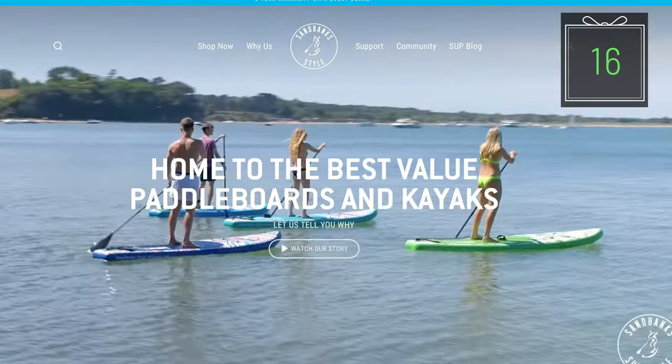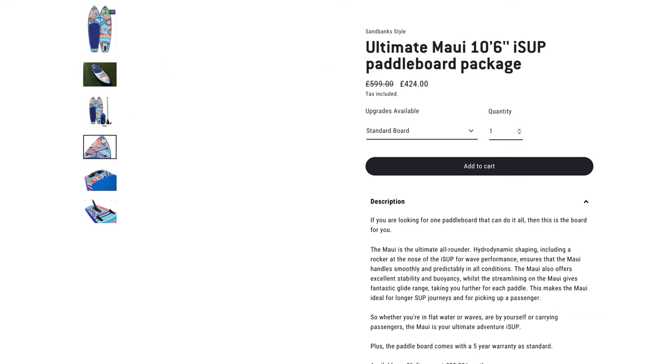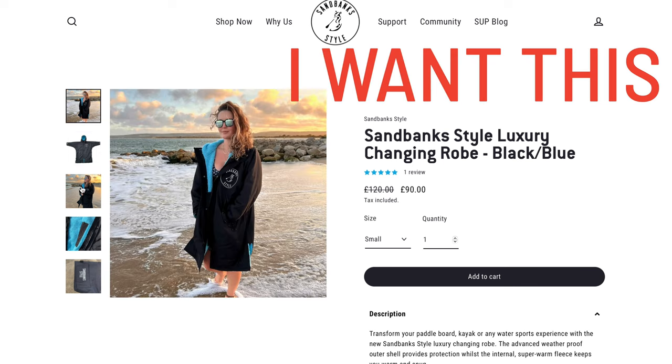Sandbank Style manufactures high quality paddle boards. I've got the Ultimate Maui 10'6 and absolutely love it. They've got a variety of designs and make products for different needs, such as paddle boards for yoga or even windsurfing, which I would really, really like to try.